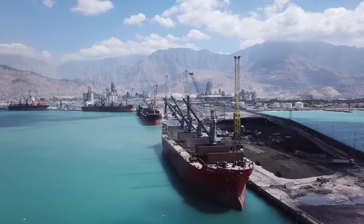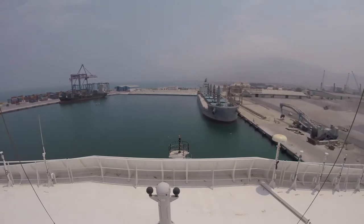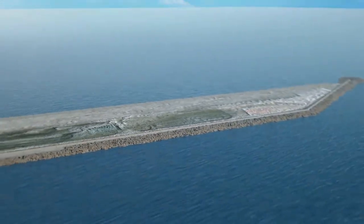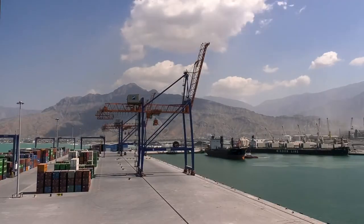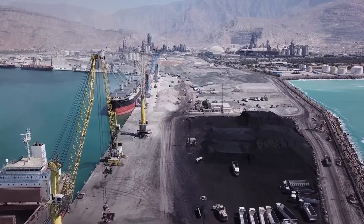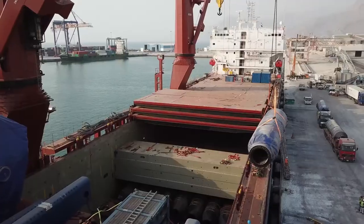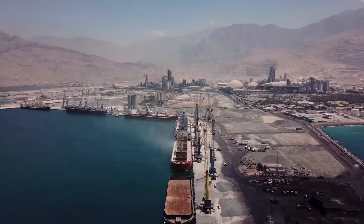Sakhar Port in Ras al-Khaimah is about to embark on a project to build one of the world's deepest key walls in a totally exposed location with no protection from the open sea. The project will enable the acceptance of the world's biggest ships, pushing the limits of design engineering in this field of maritime expertise beyond anything that has been attempted before.